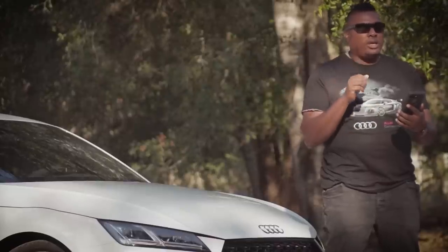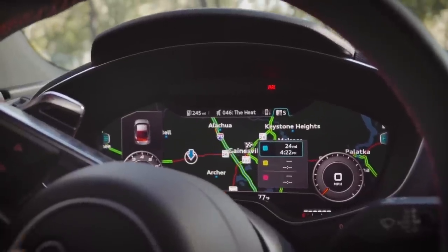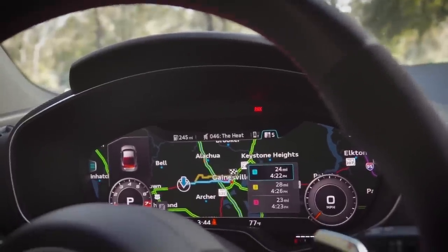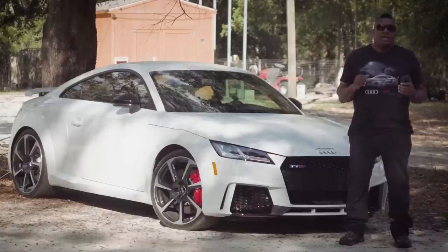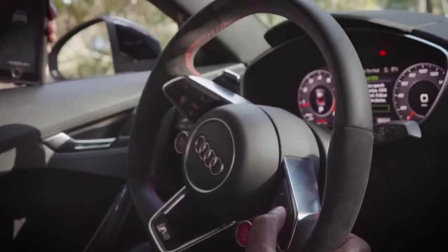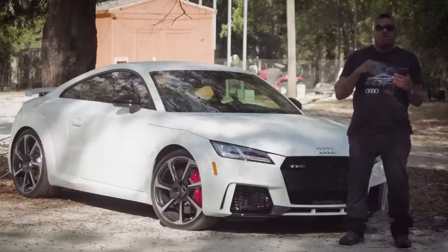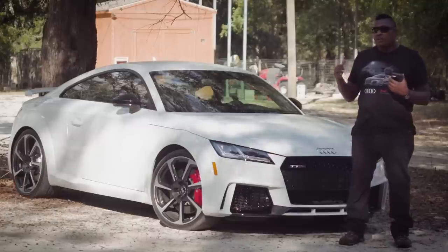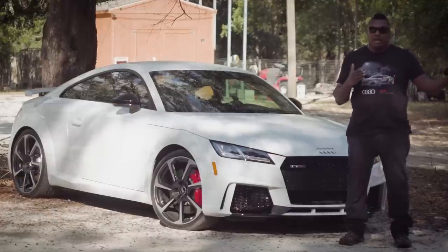Number three: the virtual cockpit. Wow, that's something that really sold me on this car. When you get in behind the steering wheel, the dash has everything you need — navigation, speedometer, and a bunch of other gauges, all in the virtual cockpit. This car has the Audi R8 steering wheel and you can control all those things from it. You don't have to take your eyes off the road too much. I really enjoy the virtual cockpit across the entire Audi line — it's a beautiful thing.